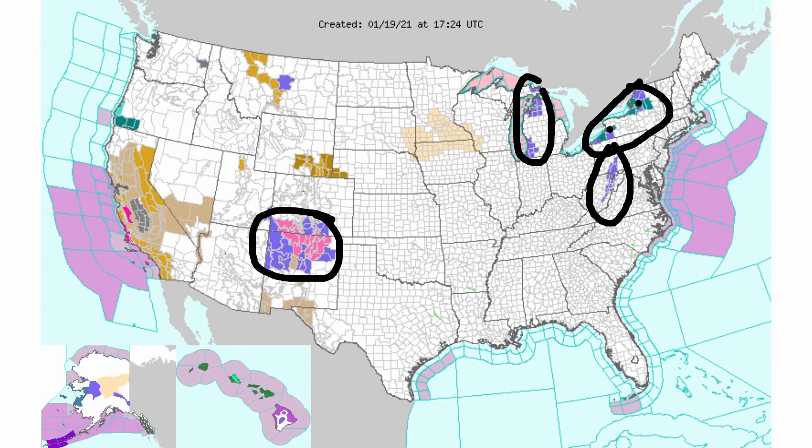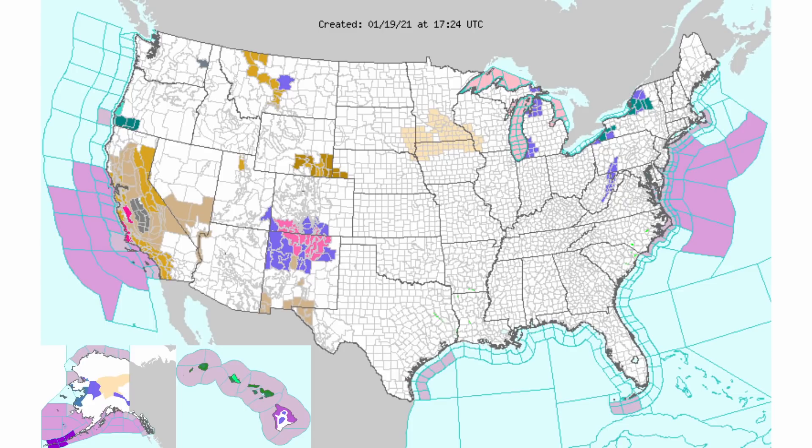And then those green areas — those two different areas of green — that's where you have some lake effect snow warnings. That's where you are getting a lot of lake effect coming off of Lake Erie and off of Lake Ontario. Both of those areas are seeing quite a bit of lake effect, even over a foot in some of those areas over the past 24 to 48 hours.